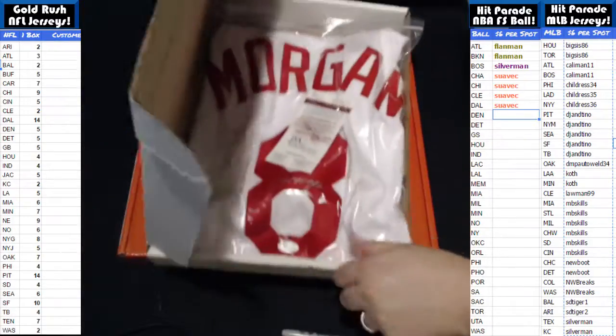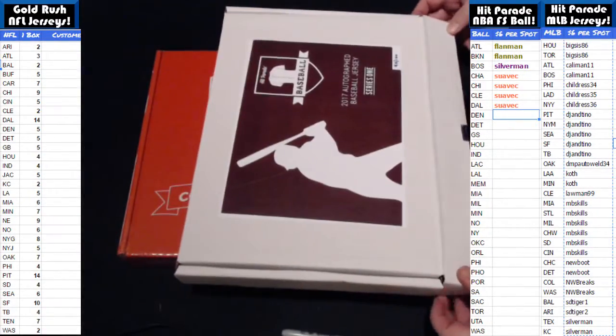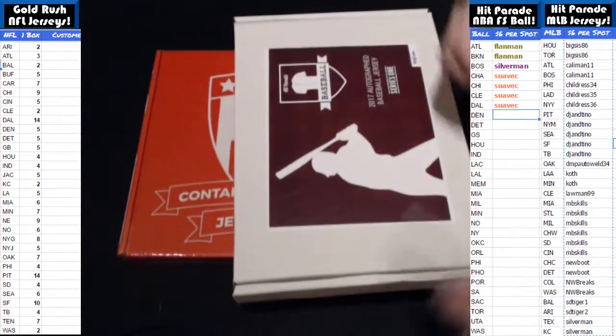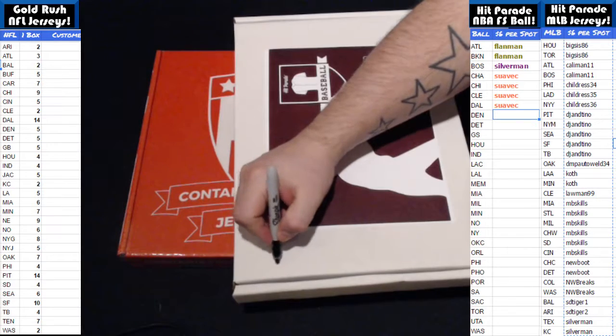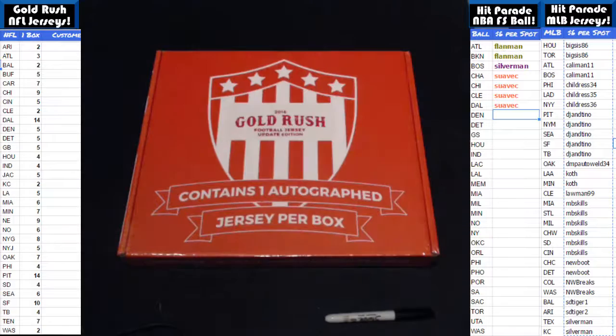Alright guys, that's going to complete our one box break. That was box 90 from 2017 Hit Parade Baseball, Autographed Jersey Edition. That's going to complete this break. Thanks for watching everybody on YouTube. We'll see you next time from Boom City.